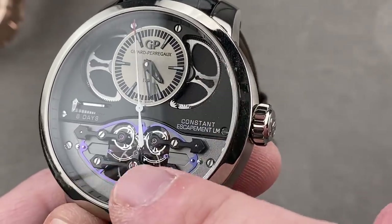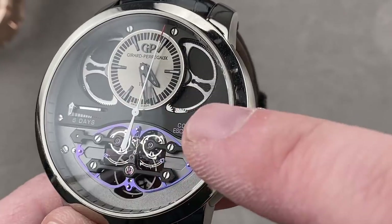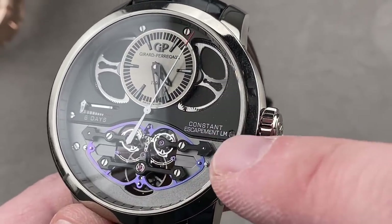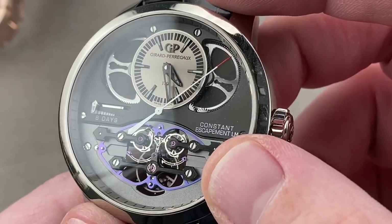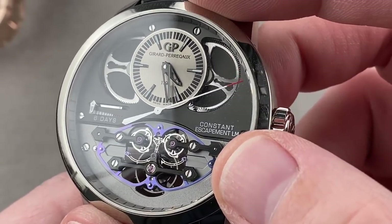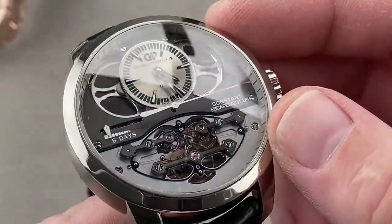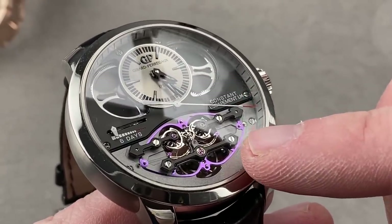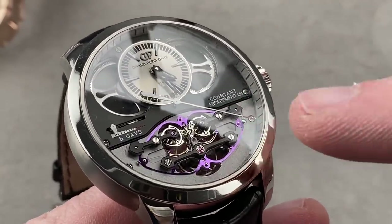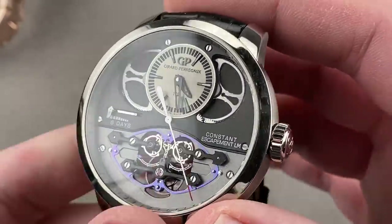That little hair-like spring across the center is integral — it is a monoblock part, the kind of thing that can only be created with deep reactive ion etching. This was originally a Rolex project, and Nicolas de Hon, who originally designed the system for Rolex, left after Rolex failed to finish the patent, took the idea to Girard-Perregaux, and armed with the arrival of silicon technology, was able to finish it for this watch. It is spectacular.